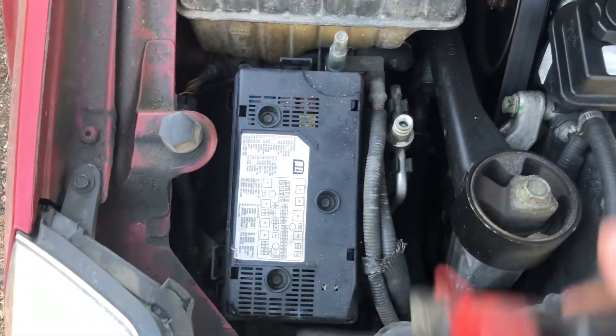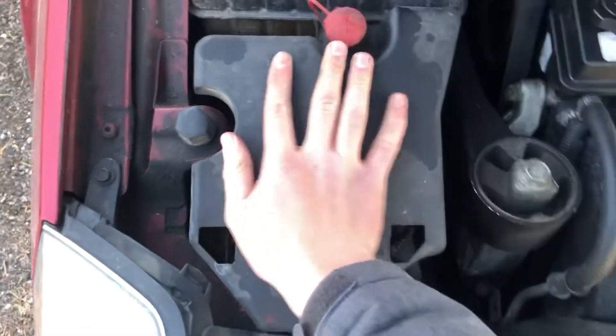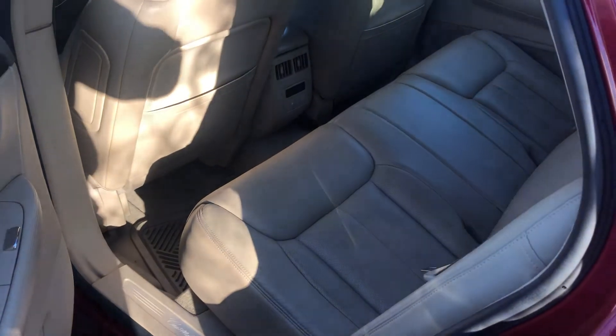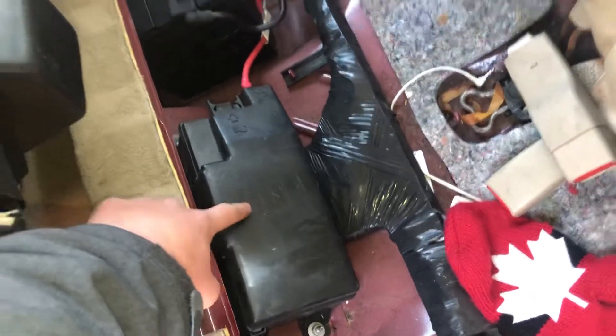Here's the fuse box. Use the cover to open it. The second fuse box location is located right over here.